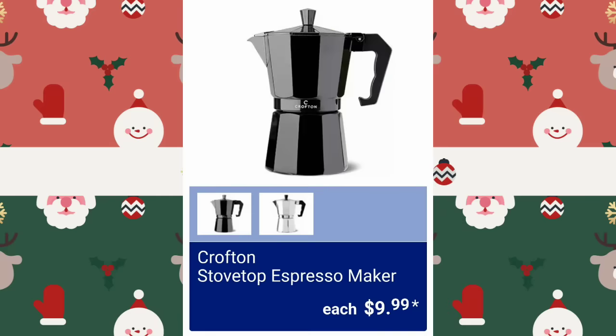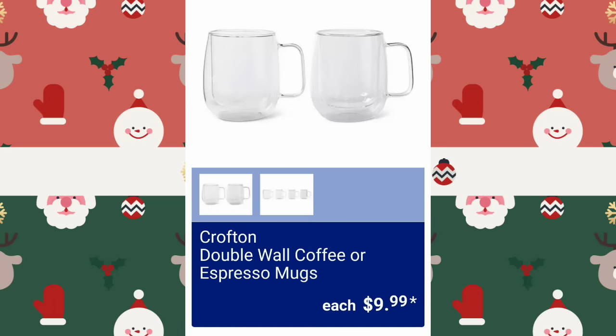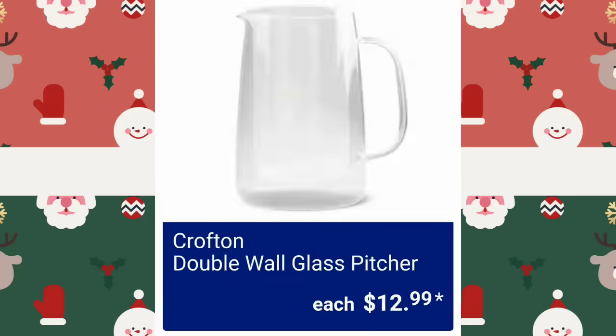They're going to have the Crofton Stovetop Espresso Maker, $9.99 — some really cool coffee gadgets next week. Crofton Ceramic Canisters will be $7.99. You can get the two-piece or the larger one by itself. Crofton Double Wall Coffee or Espresso Mugs, $9.99.